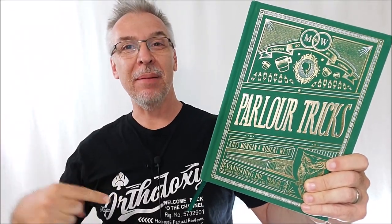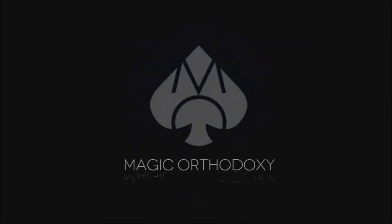Hey everybody, welcome back to Magic Orthodoxy. My name is David and this is a Magic Book Review. Welcome back to the channel, thanks for being here. It's Friday — how do you know it's Friday? Because I'm holding a magic book. On Fridays, I review magic books. On Mondays, I review playing cards. The rest of the week, I review magic tricks. And once a month, I do giveaways.